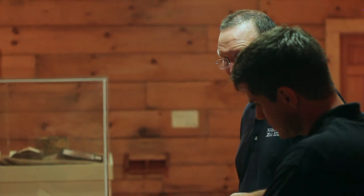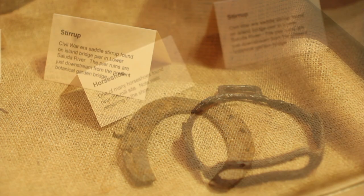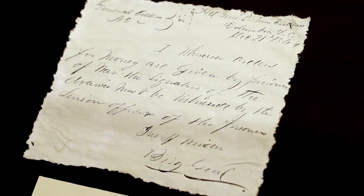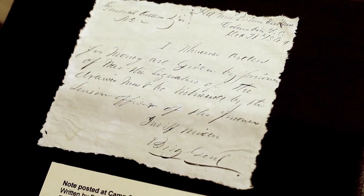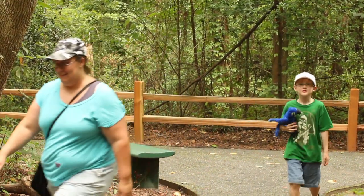Here we have some artifacts we think are from the Civil War era, including a stirrup that was found on one of the bridge pylons out in the river, a horseshoe, and a piece of old iron. And here we have a reproduction of a letter written by Brigadier General John Winder, who was in charge of the prisoner of war camp on top of the hill called Camp Sorghum. But these artifacts only tell part of the story.